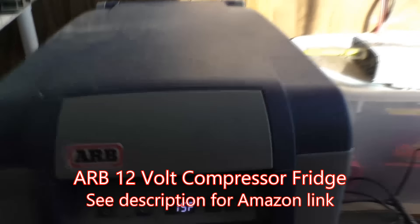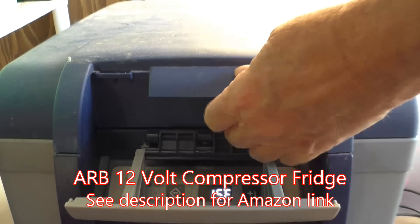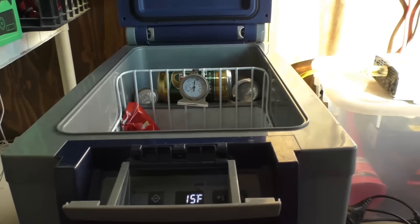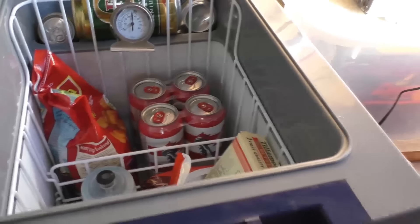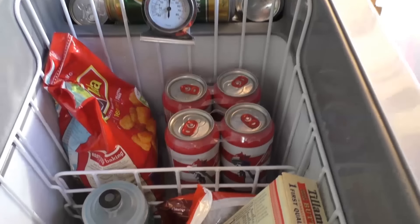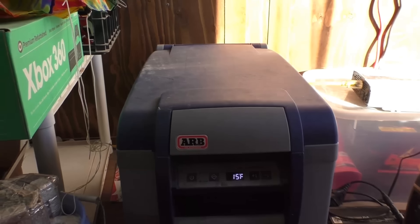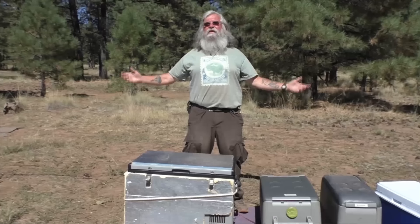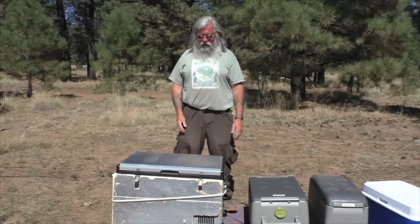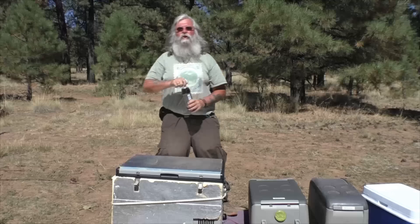Inside the ARB: the latch opens like this, and the very bottom part is the freezing section, while the upper part just keeps things cold. Bryce puts his beer at the bottom around noon so it's icy cold by four. He's had it a year, leaves it plugged into 12 volts, it uses very little electricity, runs off solar, and has had no troubles. Here's to the good life — not just surviving, but living with all the comforts of home. Cheers!